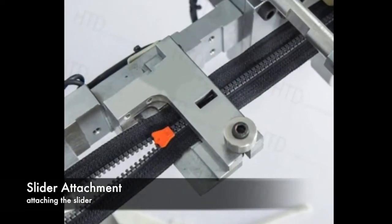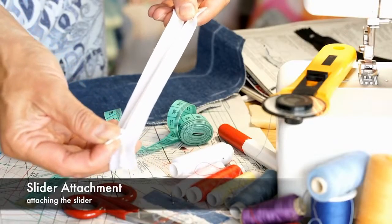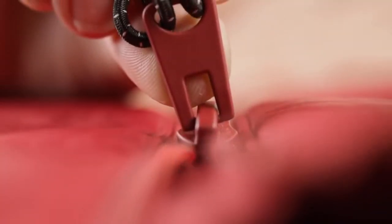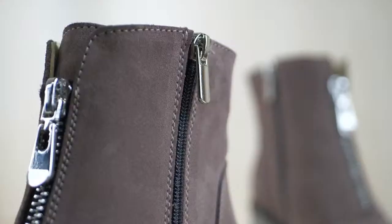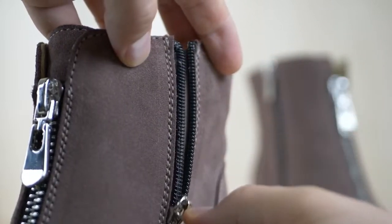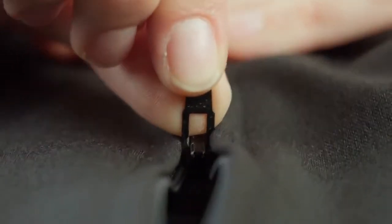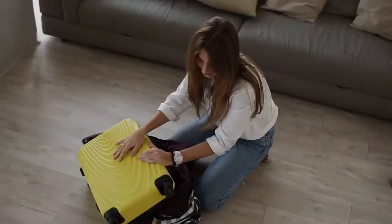The final step involves attaching the slider, which enables the user to open and close the zipper with ease. The slider is carefully engineered to mesh perfectly with the teeth, providing smooth operation. The manufacturing of zippers is a delicate balance of precision engineering and craftsmanship. Each component must meet rigorous quality standards to ensure the final product functions flawlessly. Quality control is paramount in zipper production — every batch undergoes meticulous testing to detect any defects or inconsistencies.